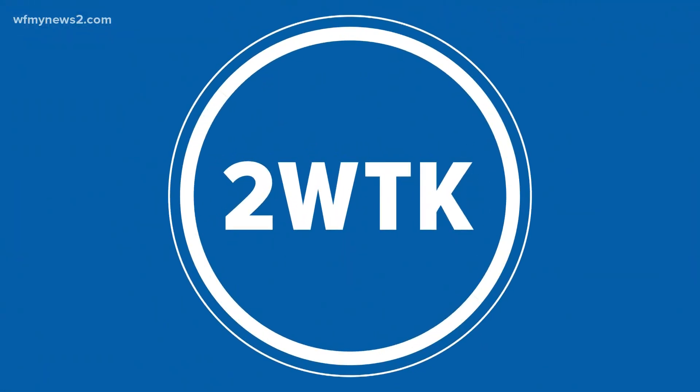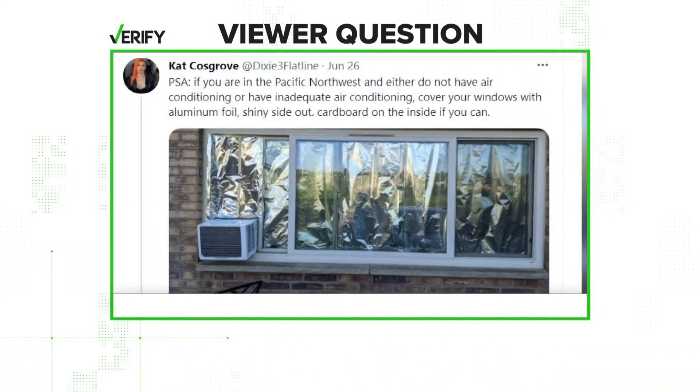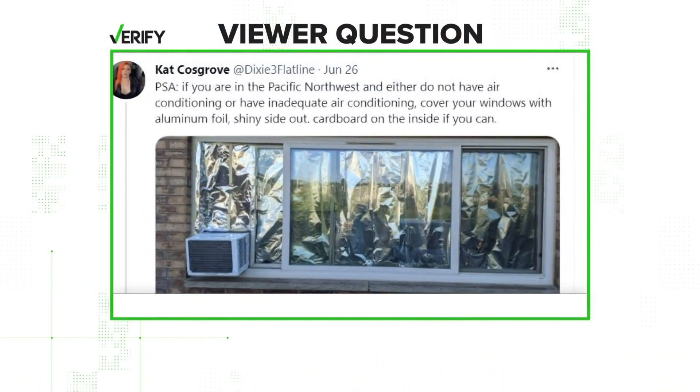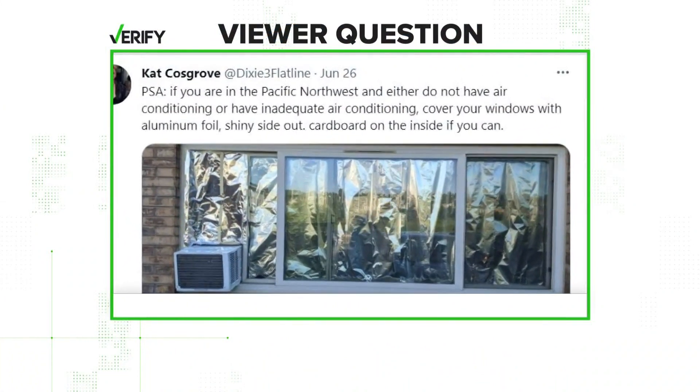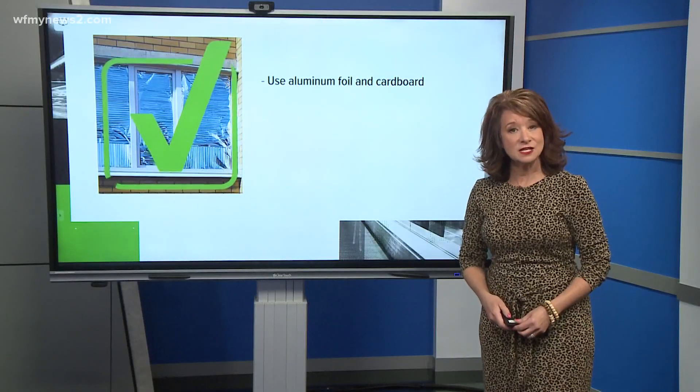Now a way to beat the heat. PSAs like this one here are encouraging people in the Pacific Northwest to line their windows with aluminum foil and cardboard. Our sources for this story are the Department of Energy and Washington Emergency Management. We found that yes, it is true.